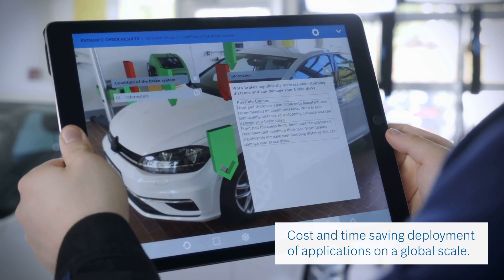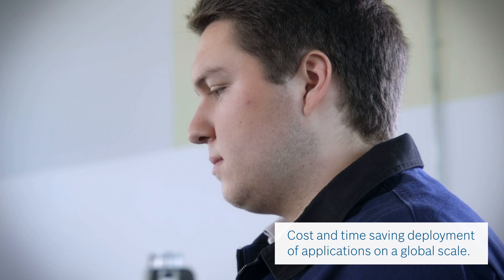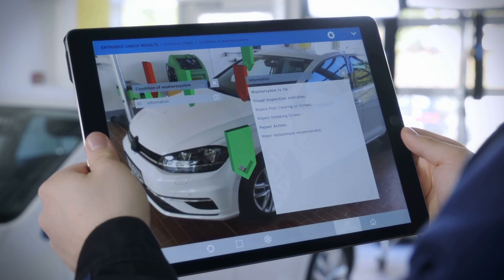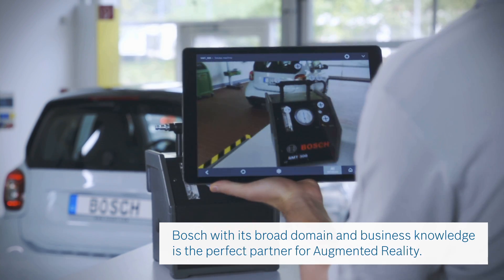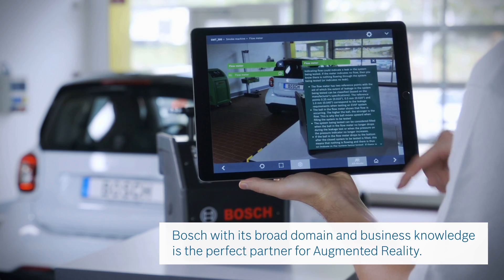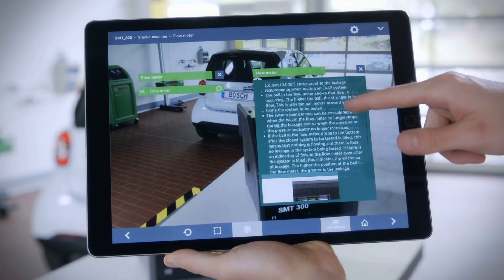With Cap, you can save time and money to deploy and maintain Augmented Reality applications on a global scale. Also, Bosch applies Cap internally and has therefore broad domain and business knowledge, which makes them the perfect partner for Augmented Reality.